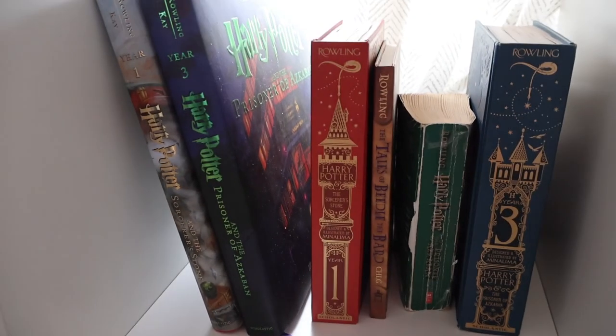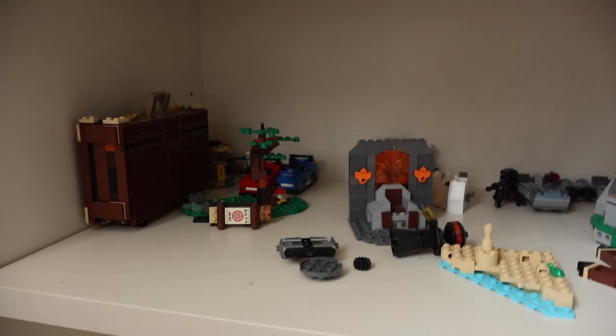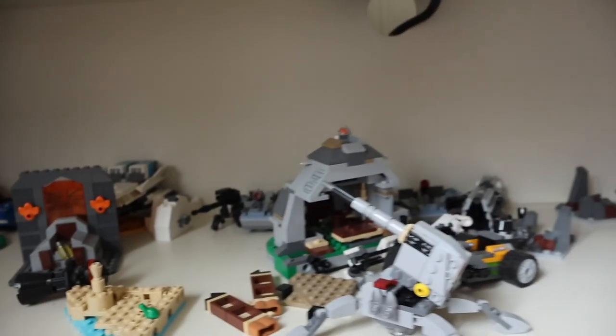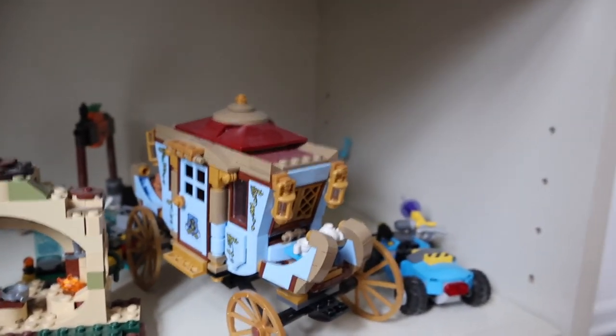There are some of my Harry Potter books — greatest book series of all time — and Lord of the Rings. This is where I keep some more of my miscellaneous Lego stuff, kind of just thrown down there. There's my build from my minifigure video. A lot of it is destroyed because I salvaged parts for some videos, but yeah, not much there.